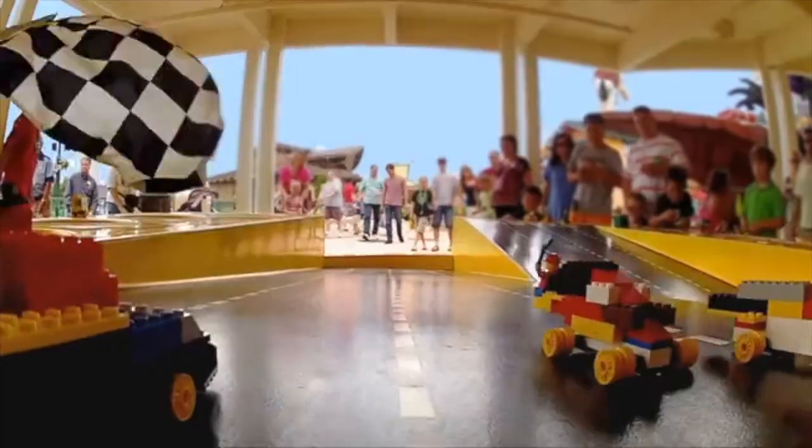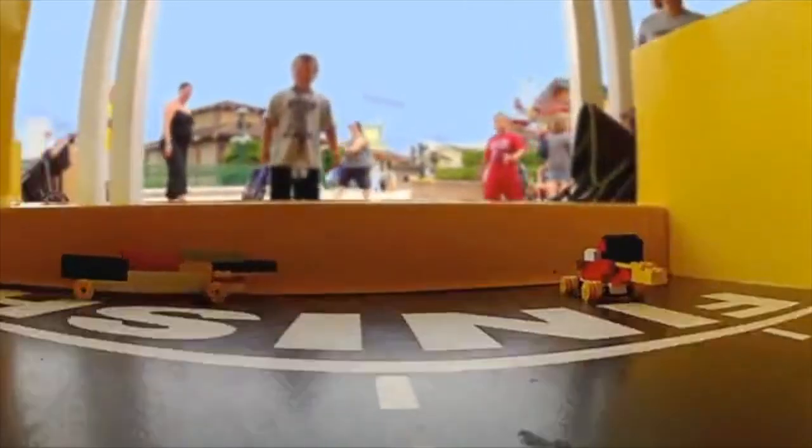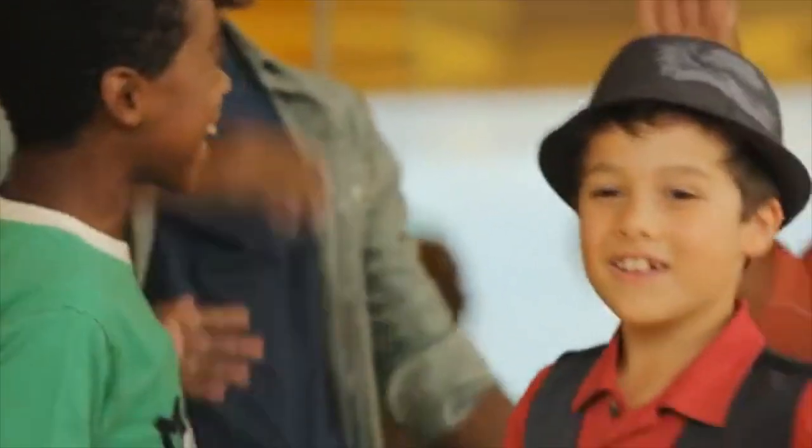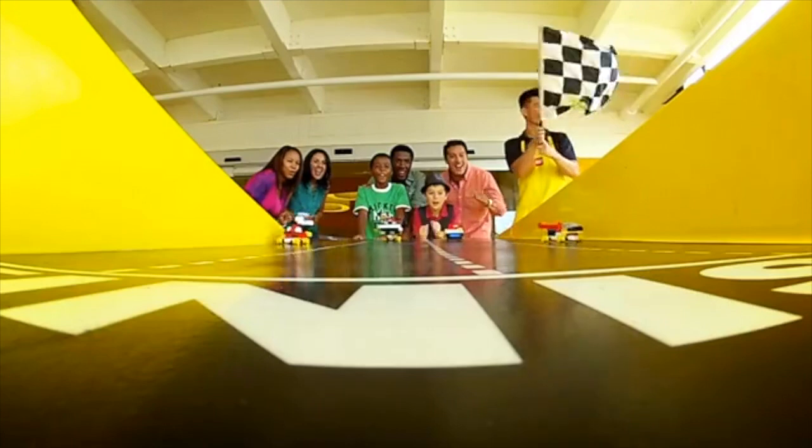Let's race them! One really fun adventure here is building and racing your very own dragsters. You know, building LEGOs makes kids hungry — okay, everything makes kids hungry, right?